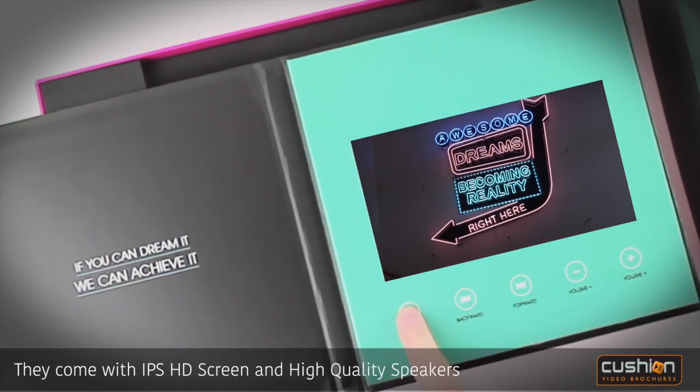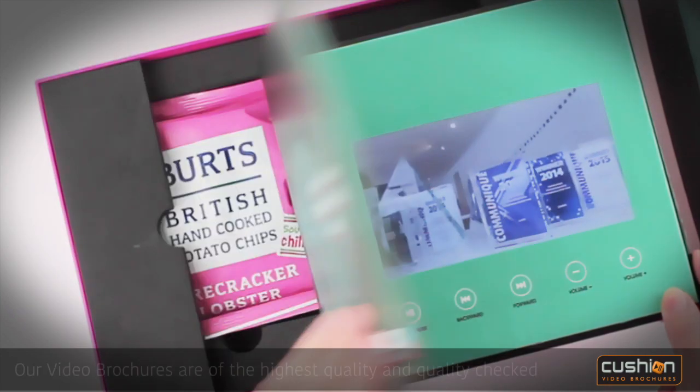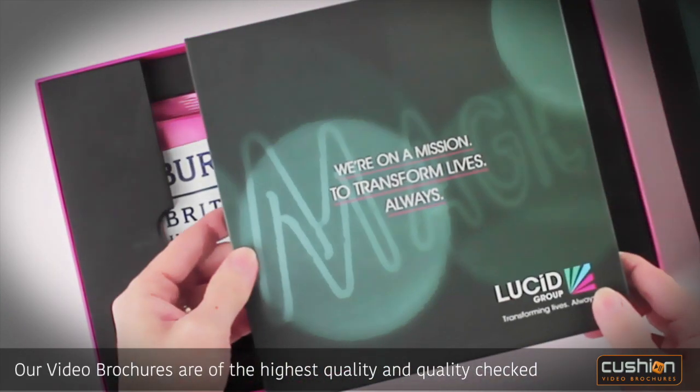They come with an IPS HD screen and high quality speakers. Our video brochures are of the highest quality and are quality checked.